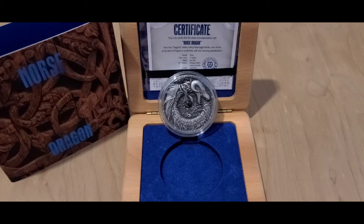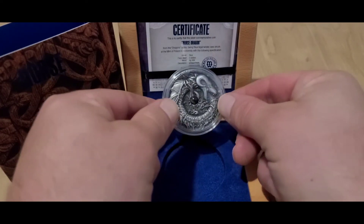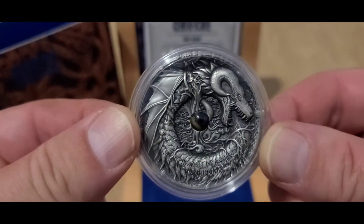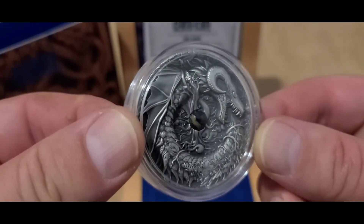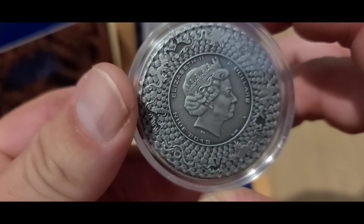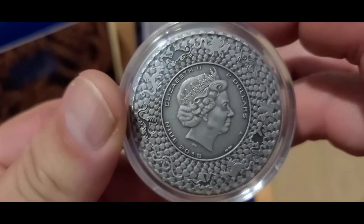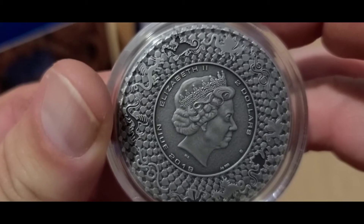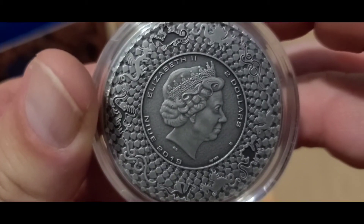This right here is a two-dollar, two-ounce, three-nines fine Norse Dragon coin from the Isle of Niue. This is from the Poland Mint. This is the second coin of the series — this is the 2019. This coin, as you can see, is ultra high relief. It has a natural azurite stone in the center, highly polished. On the reverse we have the Queen's effigy, three-nines fine, two dollars, Isle of Niue, 2019, Elizabeth the Second, with all the little mini dragons all the way around it.